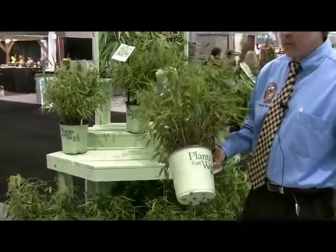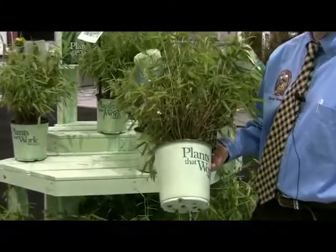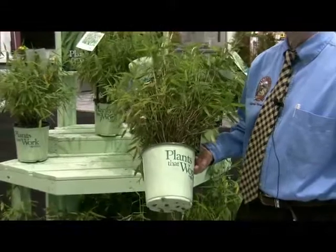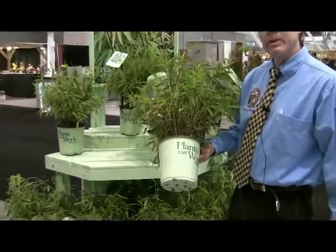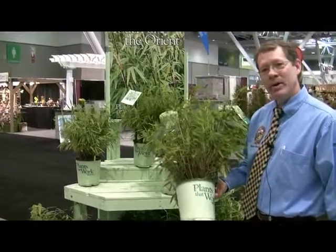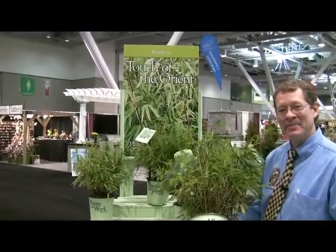The great feature with the bamboos that we're doing is they're non-invasive. They're just clumping forms that grow anywhere from four to eight feet. So check them out on our availability or on imperialnurseries.com. Thanks a lot.